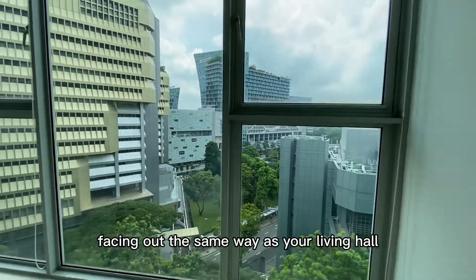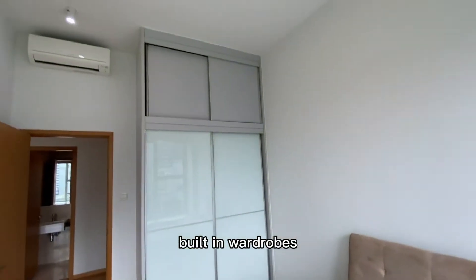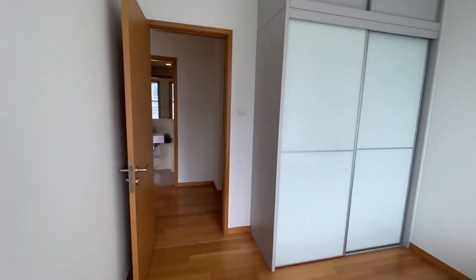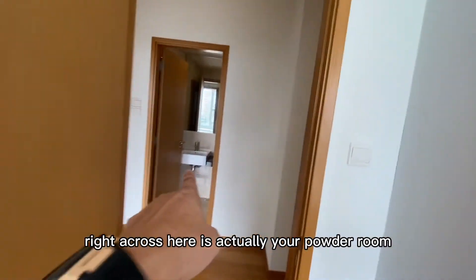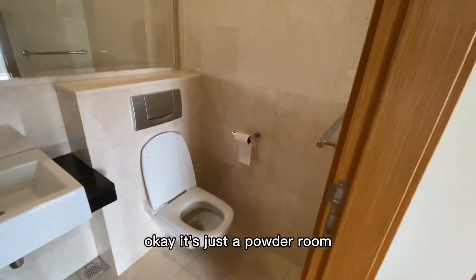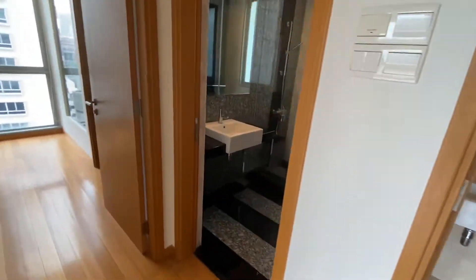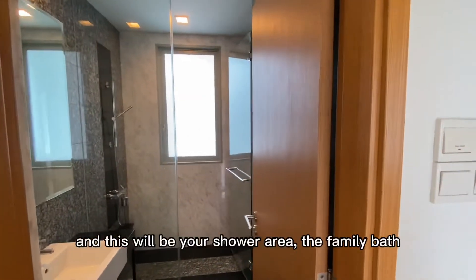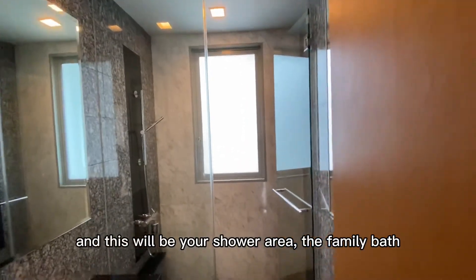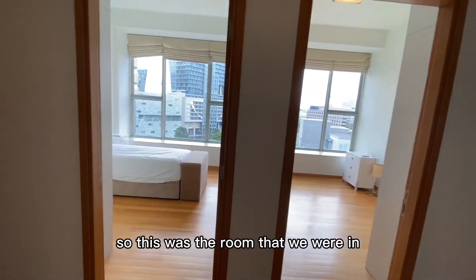The bedroom is facing out the same way as the living hall. Built-in wardrobes. Right across here is actually your powder room — it's just a powder room. And this will be your shower area, the family bath.